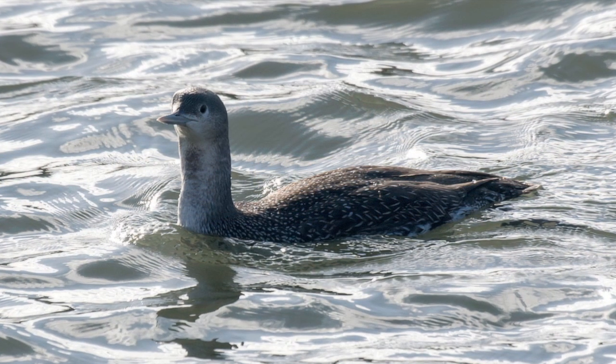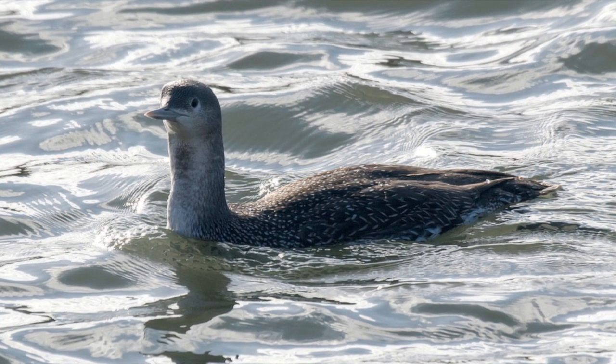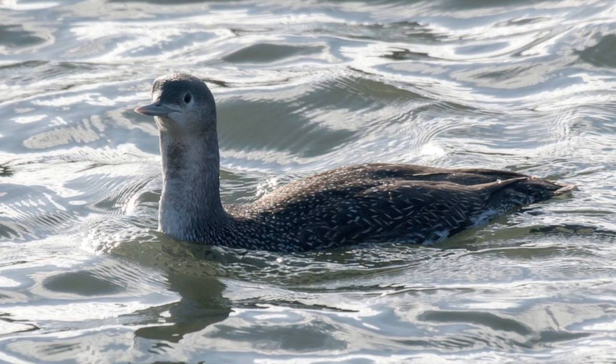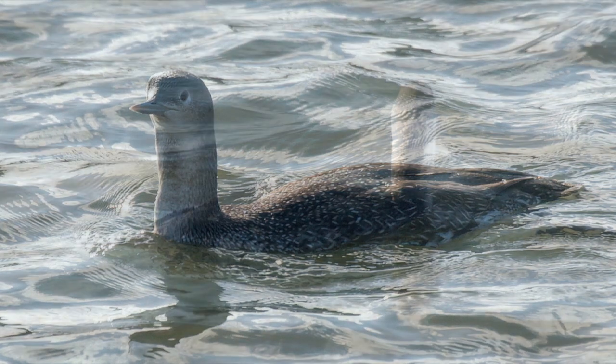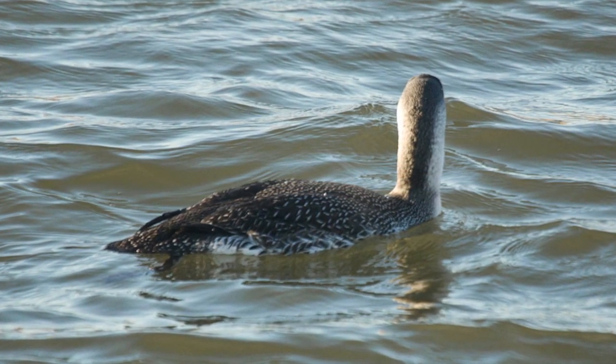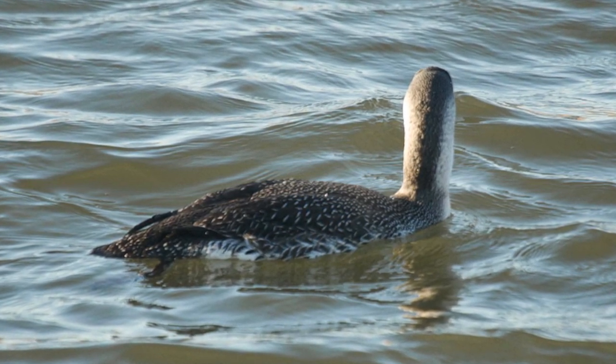Moulting birds and juveniles can have darker forenecks, which may be confusing, but a combination of overall paleness, the lack of obvious white spots on the back and the flat-chested shape will help. From behind, red-throated divers again appear relatively slight, and the neck has pale sides and a narrow darker stripe down the back of the neck, almost giving a grebe-like first impression.